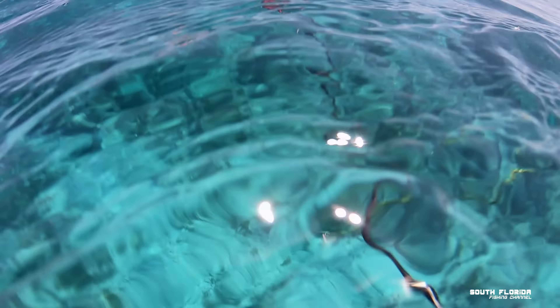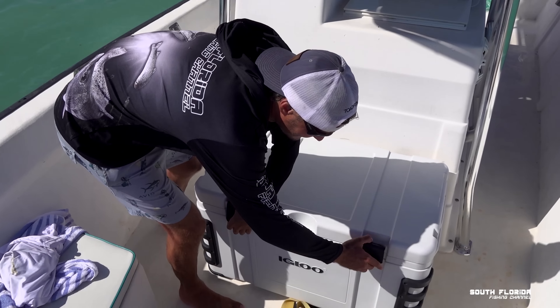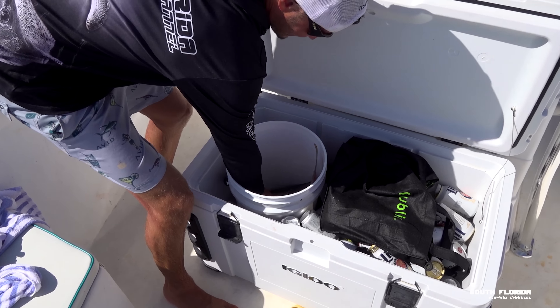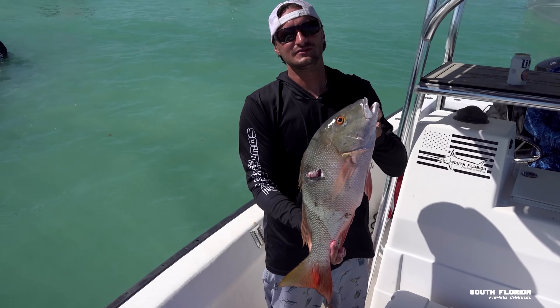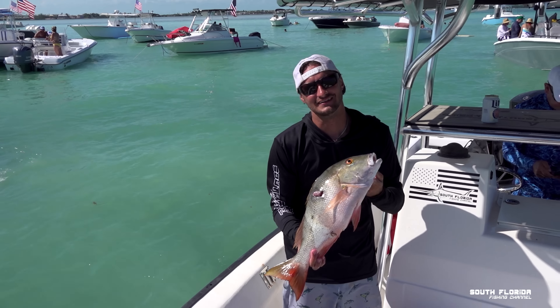Time to head to the sandbar. We're at the sandbar and about to do some cooking — want to look in the cooler? Check it out.